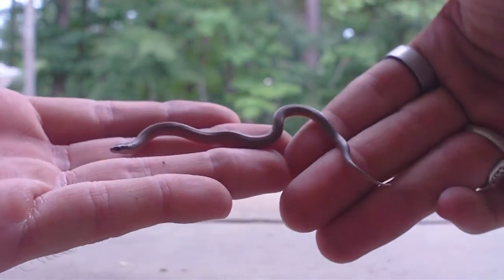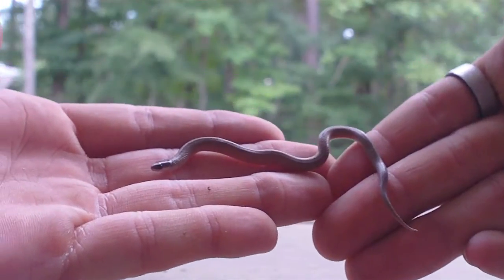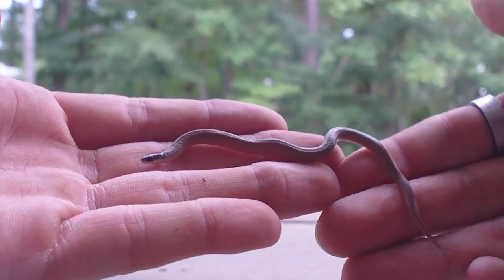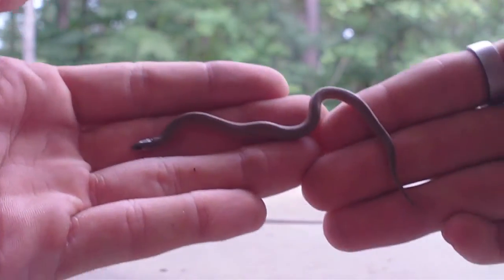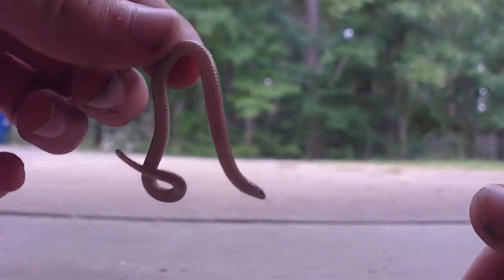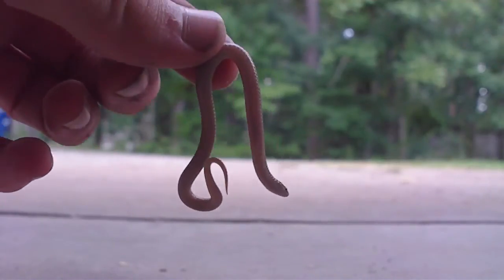I'm thinking this is a newborn, some kind of hatchling or something, because it said they're usually born around June to October is when they have their babies. Oops, didn't let you go. Yeah, small little snake. I'm going to go ahead and let him go.